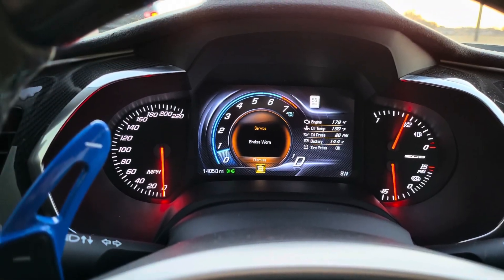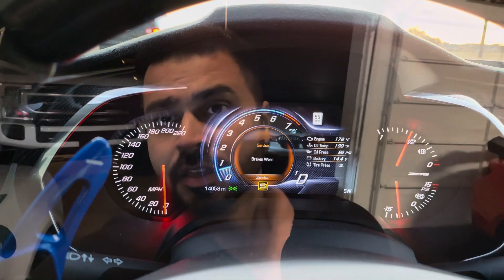So yeah, that's the key problem I got. What's bothering me is that this car only has 14,000 miles and it has carbon ceramic brakes which are supposed to last more than 40,000 to 50,000 miles. I haven't even tracked the car — not even once. And the bigger problem is, when I do an inspection on the brake pads they look pretty fine to me.